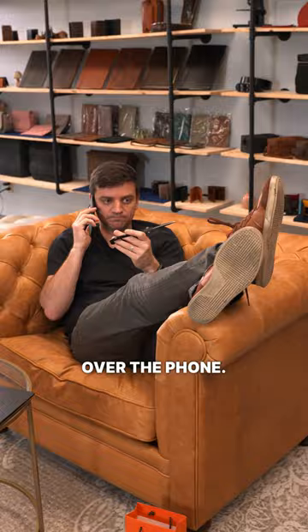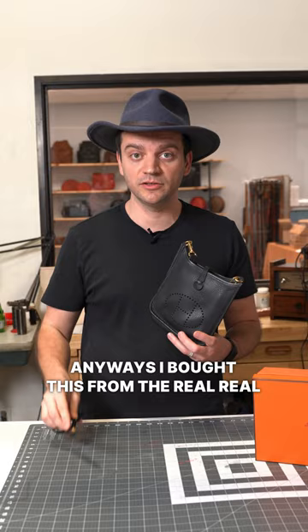I bought this from RealReal and no games needed. The construction is nothing remarkable — it feels too basic for something that is over two thousand dollars.